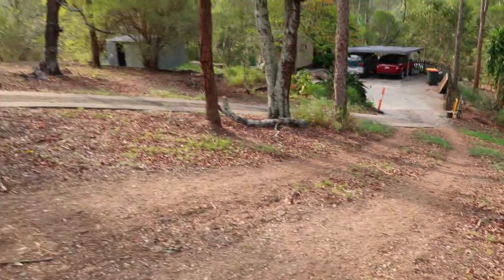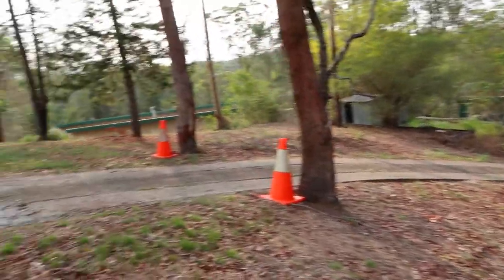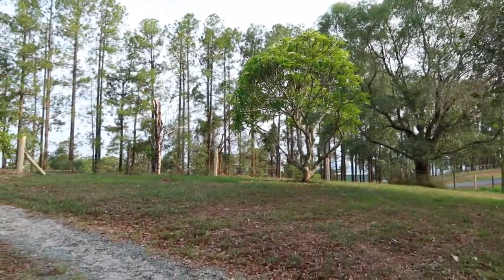This is our driveway. I exercise here when I need more steps on my Fitbit — I go up and down, up and down, until I achieve my 10,000 steps a day.